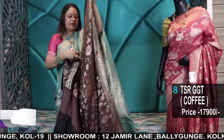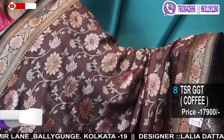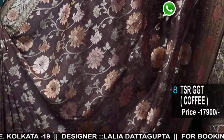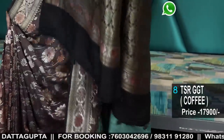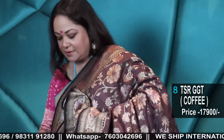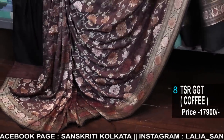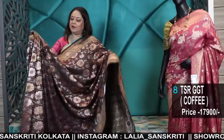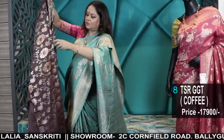I also have this stunning coffee color. If you're liking the product, please recommend to your friends. Do visit the branches at 2C Cornfield Road, Ballygunge, Kolkata 19, and 12 Jameel in Ballygunge, Kolkata 19, near the Ballygunge railway station. Sundays we are closed; Monday to Saturday we are open every day, 10 a.m. to 8 p.m. Tailoring department is available in both branches; the menswear section is available only in the Cornfield Road branch. Check out the colors — the weaves are rich and the color combinations are unique. Absolutely stunning hand-woven hand-loom fabric with a well-cut, well-finished finish.